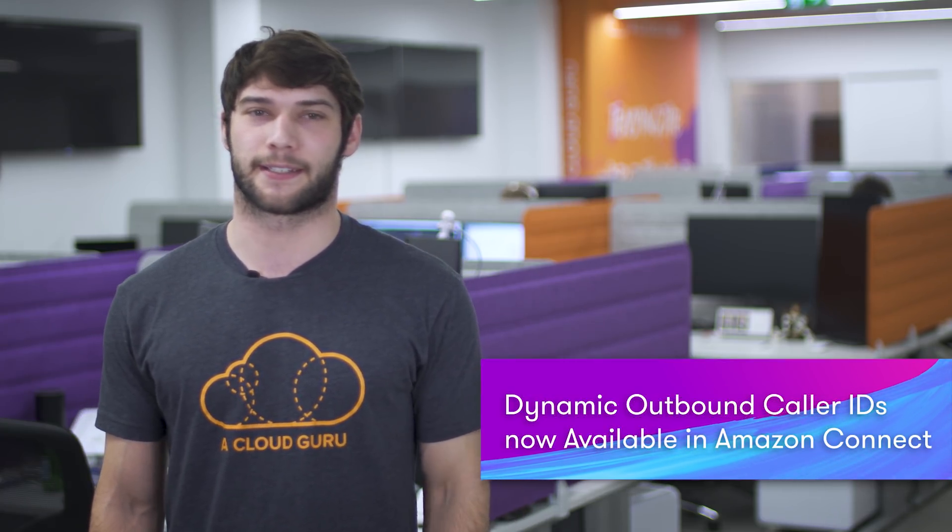You can now add dynamic caller IDs for outbound calls in Amazon Connect. For those of you who haven't used Amazon Connect, it's Amazon's cloud-based contact center — it allows you to build a contact center for your business in a matter of minutes. This week they've released a new feature that allows you to dynamically change the outbound caller ID, which will hopefully increase the likelihood that your customers will recognize your business calling and actually pick up the phone.